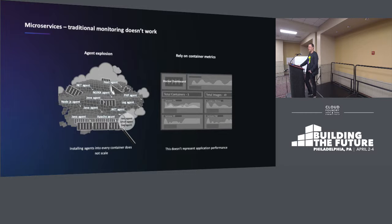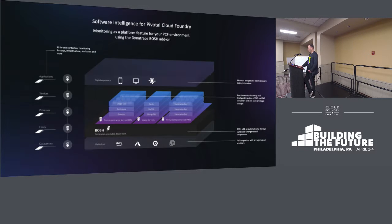Installing agents into every container by manipulating file systems and so on is not a very scalable process. And things like just container metrics don't actually represent what's happening to the application. So enter software intelligence for Pivotal Cloud Foundry.